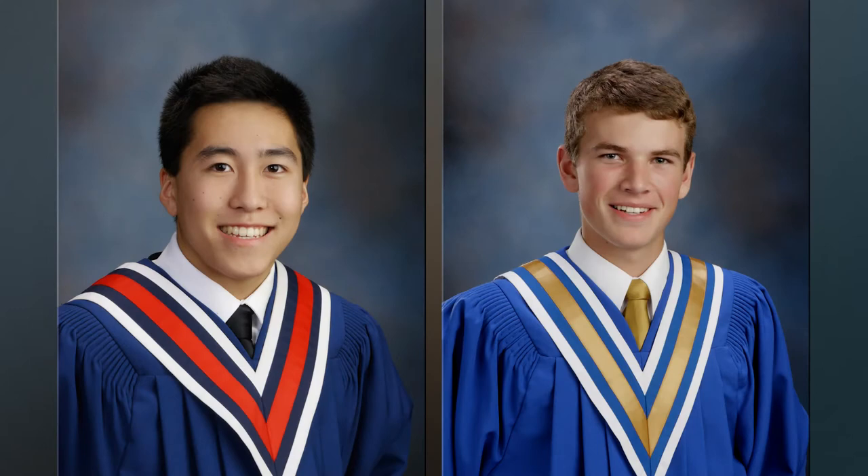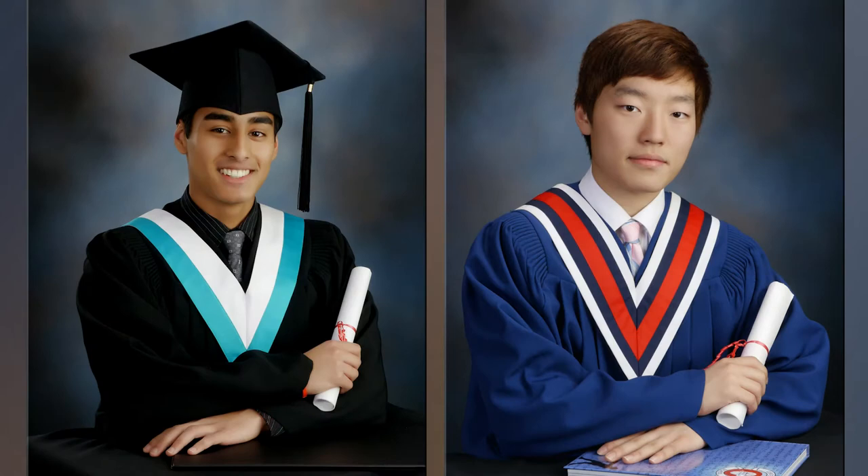Guys, wear a clean pressed white dress shirt with a tie that matches your school colors. Make sure your hair is neat, you're shaved, and that your fingernails are short and clean.